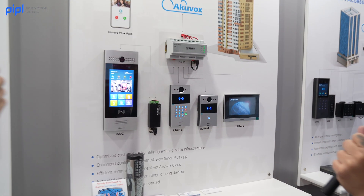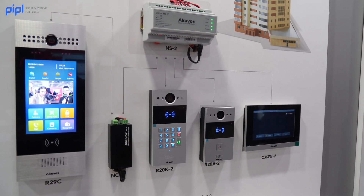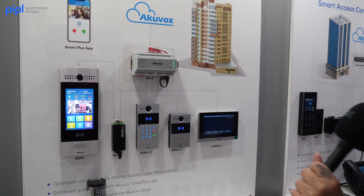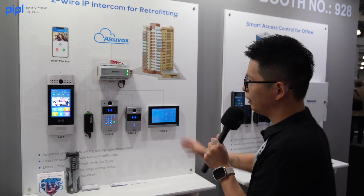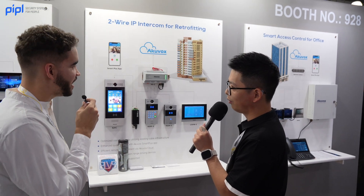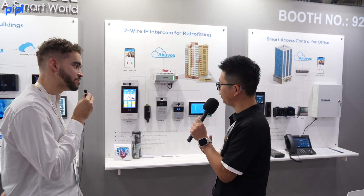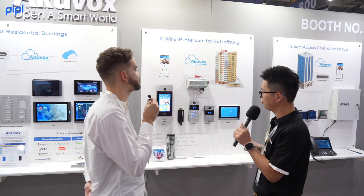These are our two-wire converters, which work with any IP video intercoms. For old buildings, by using our two-wire solutions, you can call through apps or the cloud at the same time. Everything is integrated and goes directly to the application itself. Everything is cloud-based.